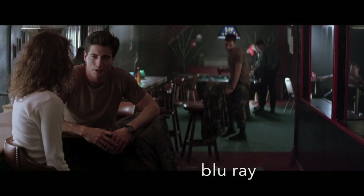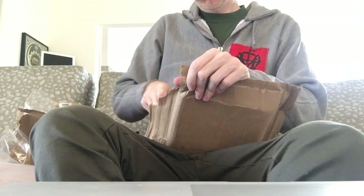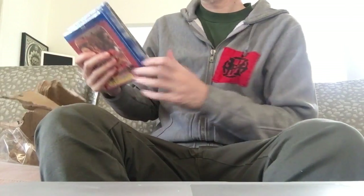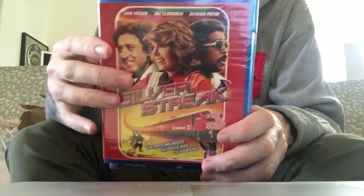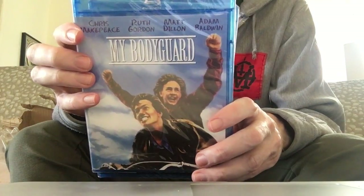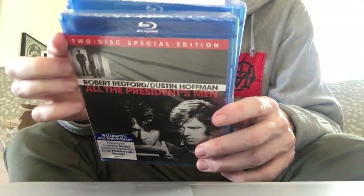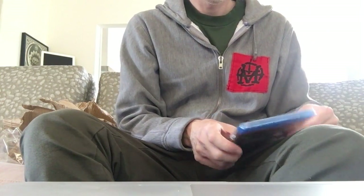On Dangerous Ground has a really nice presentation and an audio commentary. Body Snatchers comes with a really good presentation but no special features. In a bigger package here, we're going to be looking at Silver Streak — the original Gene Wilder and Richard Pryor team-up — and My Bodyguard, a classic coming-of-age film.